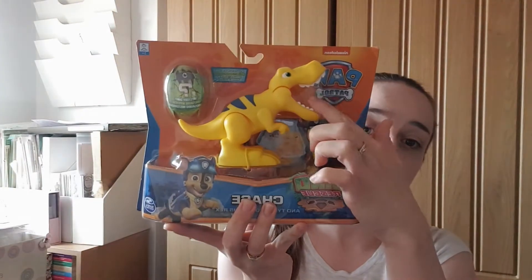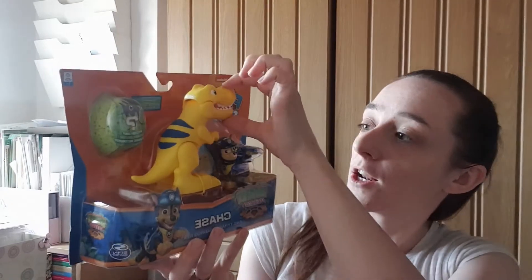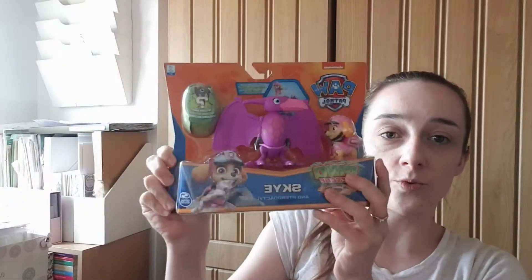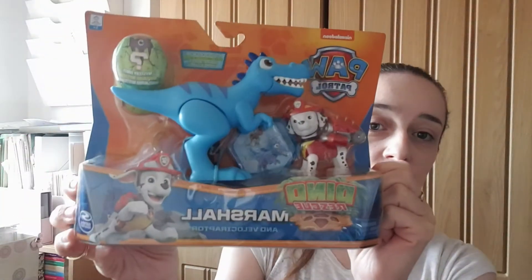Another item we bought is from the Paw Patrol range. They've brought out new episodes — the Paw Patrol Dino Rescues — so we got her Chase with the T-Rex, which has a mouth that opens and closes. Along with that range we got her Sky, Rubble, and Marshall. They do have one for Rocky and Zuma as well — we haven't got those yet but I do plan to get them so she has the full set. She's really enjoying that program and is obsessed with dinosaurs, so Rose is going to really enjoy those.